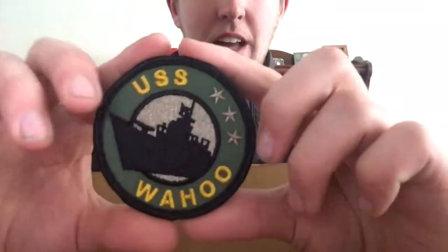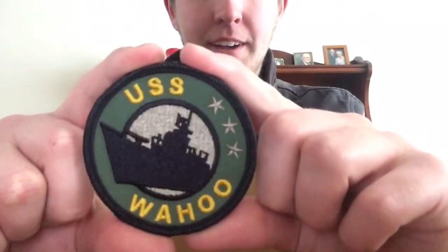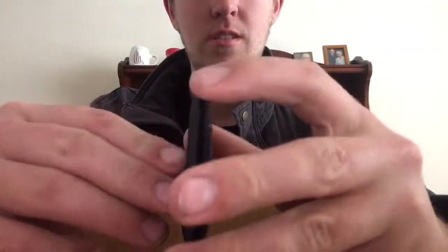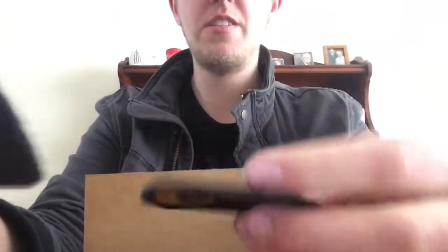What else is in the box? Oh, we got a patch — that's pretty cool. I like the patch, it looks pretty cool. I'm going to probably put this on my backpack and wear it around. It's Velcro and very easy to get on and off.